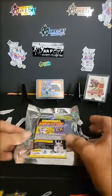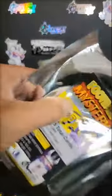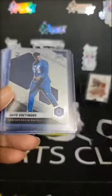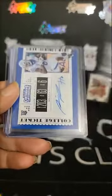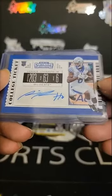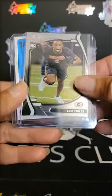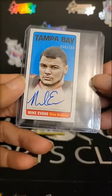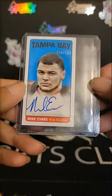A little splashy over there. Pack three — got an old card there, Shaun Alexander laser, Deo Odeyingbo rookie, an autograph Lonnie Johnson Jr. out of 19 Contenders Draft Pick, Eric Stokes, and a Mike Evans top certified autographs for Tampa Bay — 66 out of 150.